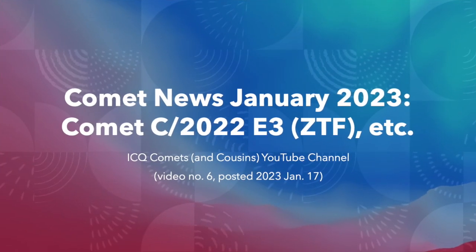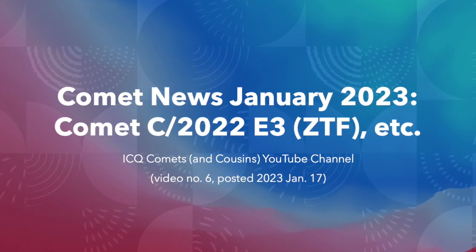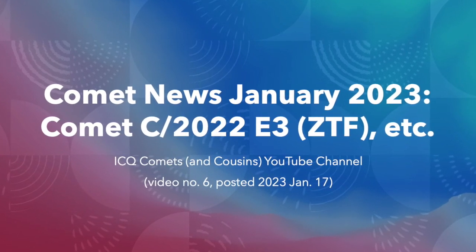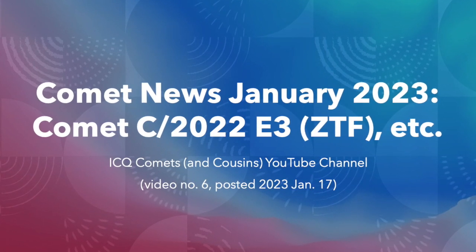That's our news video for January 23. Subscribe to this channel for our monthly videos on comets, meteors, and other small natural bodies of the solar system. Also check out our index of other videos for more in-depth information on comets.